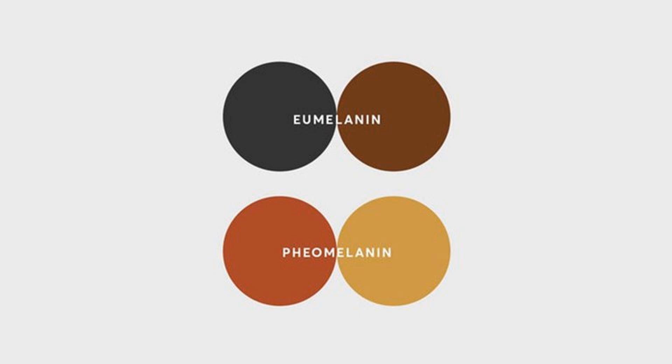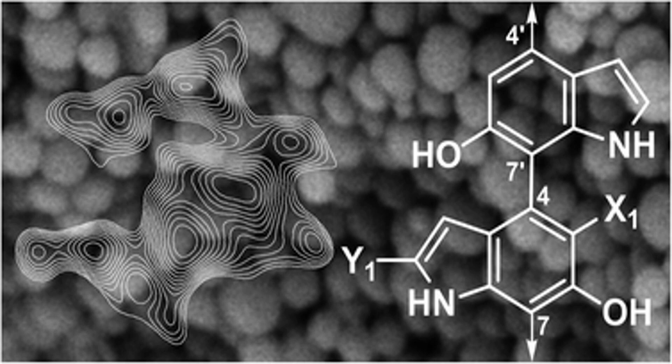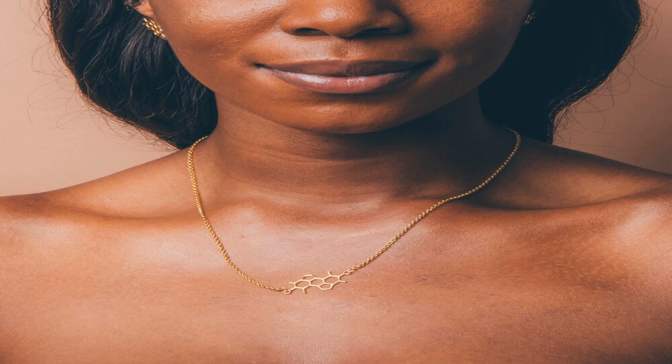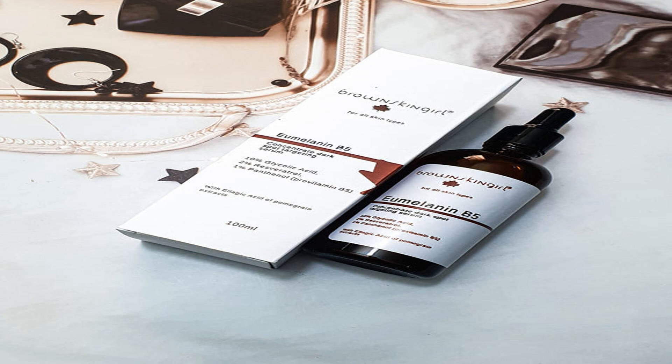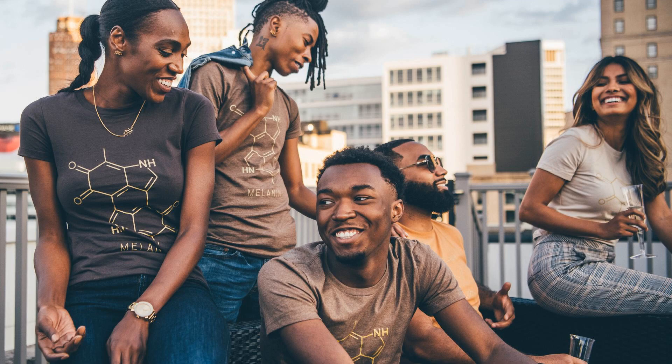The dominant black gene, B, is responsible for suppressing the production of pigment called eumelanin, resulting in the striking black coat color. This gene acts as a switch, controlling the expression of other genes involved in color production. When a cat carries two copies of the dominant black gene, BB, it will have a solid black coat. However, if a cat carries only one copy, it may exhibit a different coat color but still carry the black gene.